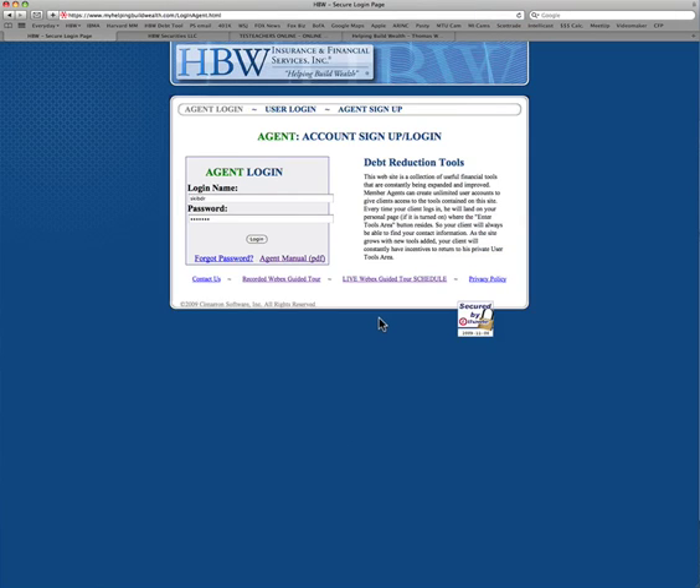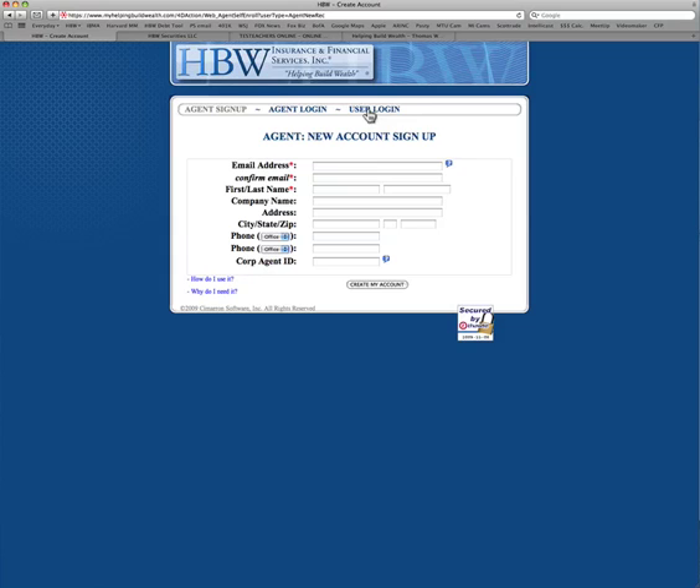Now, if you're new to HPW — which you likely are if you're watching this video — you're going to go up here and click on Agent Sign Up. When you do that, it's going to allow you to put in all of your information and then create your account.